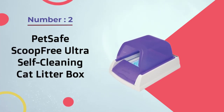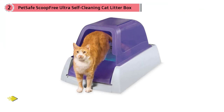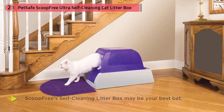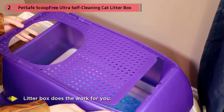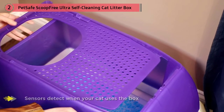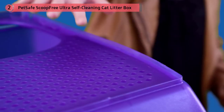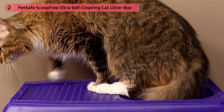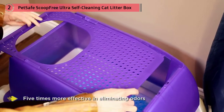Number two: the PetSafe ScoopFree Ultra Self-Cleaning Cat Litter Box. If you want an automated litter box without a major price tag, this may be your best bet. Rather than scooping waste every day, this self-cleaning litter box does the work for you. Load the disposable litter tray with crystal litter and plug it in — its sensors detect when your cat uses the box and rake away waste after 20 minutes. The crystals absorb moisture and odors and dehydrate solid waste. The crystal litter is five times more effective at eliminating odors than clay or clumping litter, so you can dispose of it every few weeks.